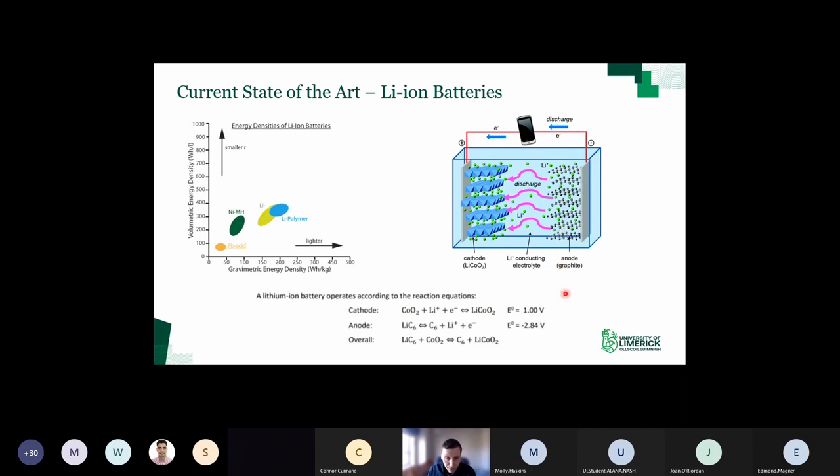Graphite is a really good anode material because of its layered structure - basically layers of graphene sheets. That layered structure is very conducive to long cycle life because when you charge the battery, lithium migrates from the cathode across the separator and intercalates between those layers. That's not disruptive to the graphite structure, meaning you can do it reversibly over thousands of cycles with little capacity fade. But one issue is graphite has a relatively low specific capacity of 372 milliamp hours per gram.